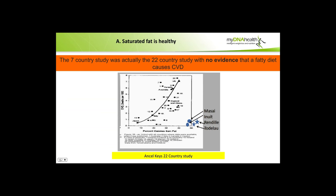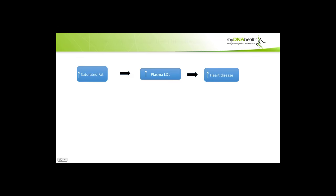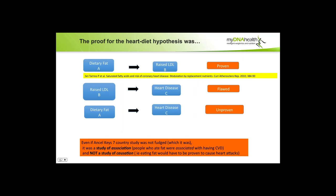Obesity and cardiovascular disease are starting to be associated with our dietary changes of removing saturated fat, replacing it with seed oils, and eating low-fat food. But to prove this we need proof of causation, not just association — that saturated fat is healthy, seed oils are unhealthy, and that low-fat high-sugar foods cause weight gain. The seven-country study was actually the 22-country study, with no evidence that a fatty diet caused cardiovascular disease. Dietary fat raises LDL — that's proven — but the assumption that raised LDL causes heart disease is flawed. And the conclusion that dietary fat causes heart disease was unproven, but assumed.